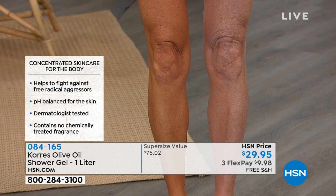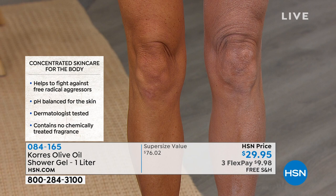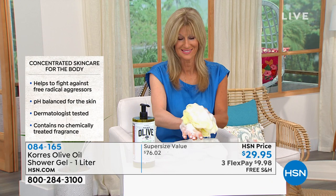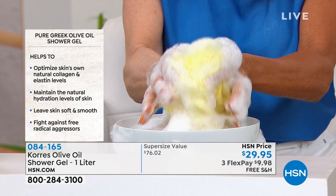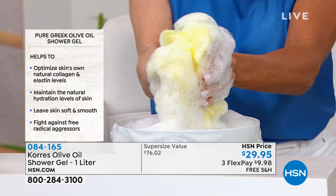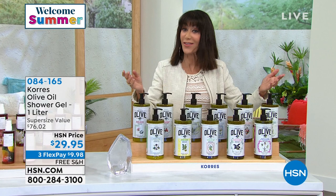Summer is here and we want hydrated skin. If you're using any self-tanners that dry out your skin, look at what happens after washing — you're putting essential oils on your skin that turn back the signs of aging. Olive oil is a powerful antioxidant fighting environmental aggressors. Look at that creamy lather — rich and decadent from a pea-sized amount. One pump gives you incredible lather, so creamy and emollient it feels luxurious on the skin.